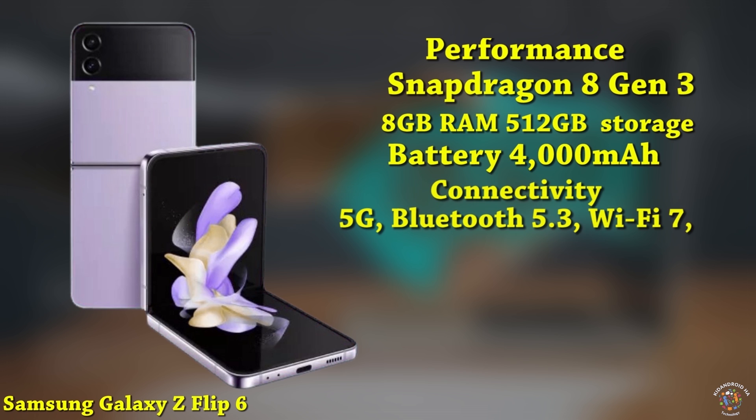The phone supports advanced 5G, Bluetooth 5.3, Wi-Fi 7, and ultra-wideband connectivity, ensuring fast and reliable network connections. The Galaxy Z Flip 6 runs on One UI 6.1 based on Android 14, providing a user-friendly interface and access to the latest Android features and enhancements.